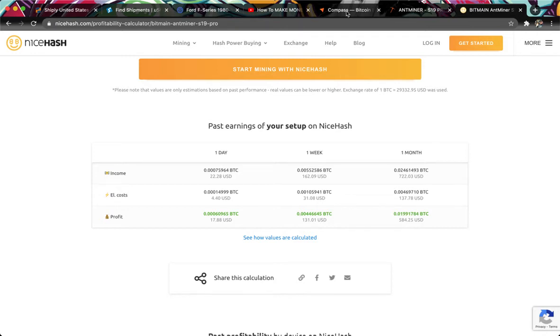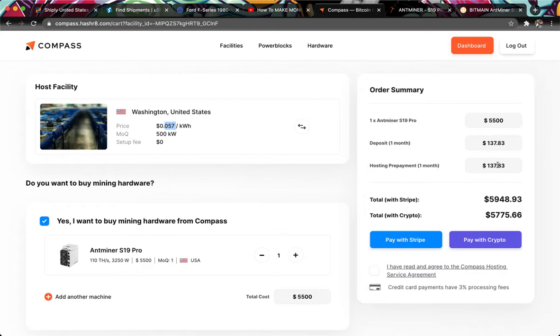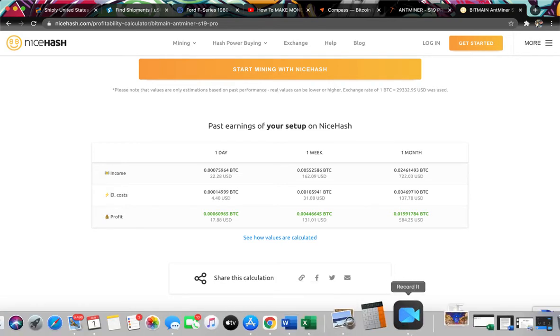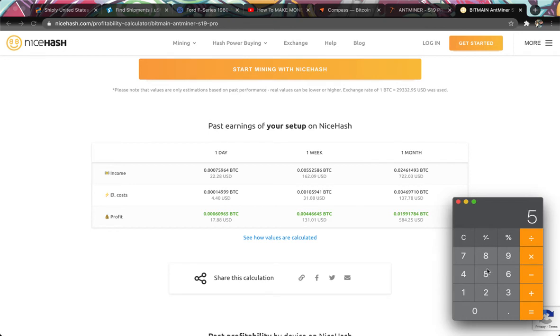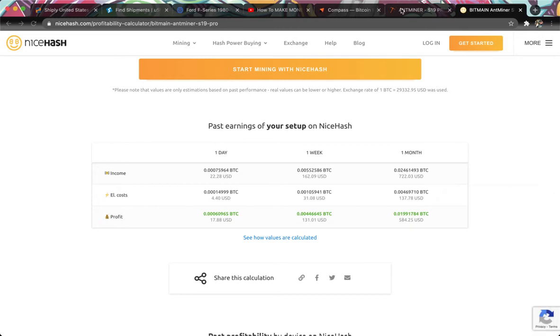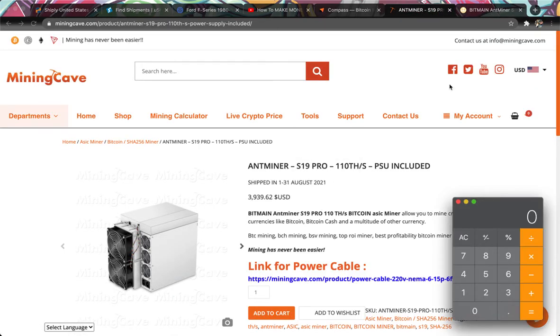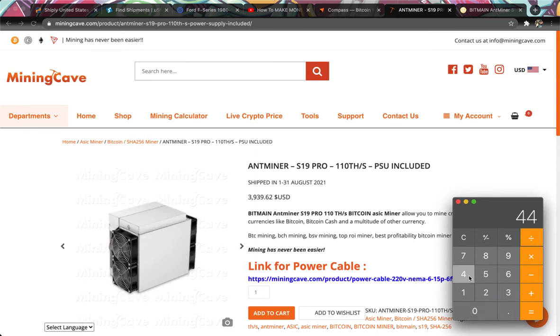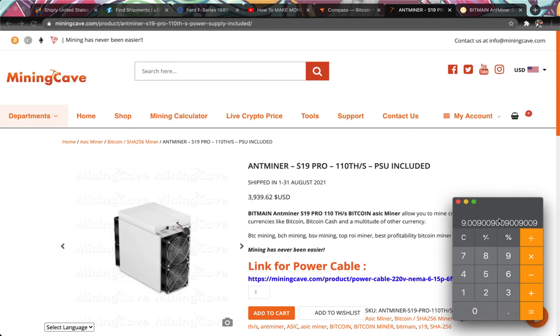On top of that, there is a rental fee of $140. So you subtract that from the $584 figure to get your pure profit. $584 minus $140 equals $444 per month. If we take the original cost of the unit — about $4,000 — and divide that by $444, this thing would pay for itself in nine months. And then you're just printing money at that point.